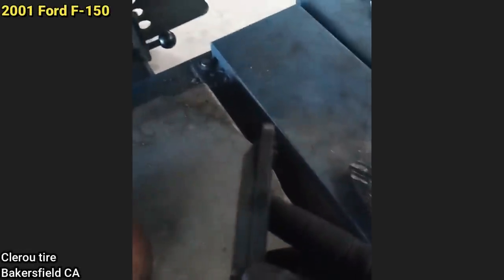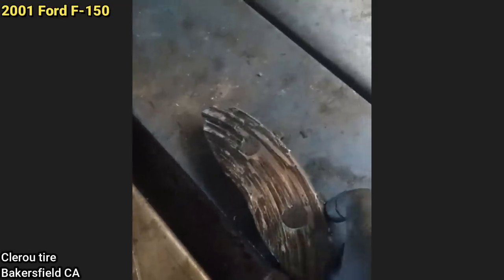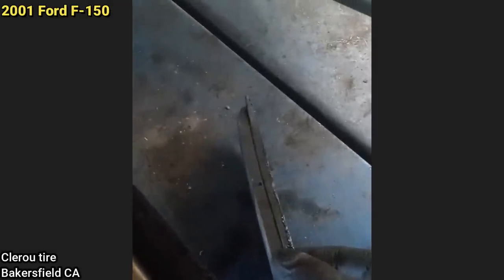The customer stated front brakes are grinding after replacing the front brakes two weeks ago. Definitely been replaced, definitely been grinding — but they put the pad on backwards.